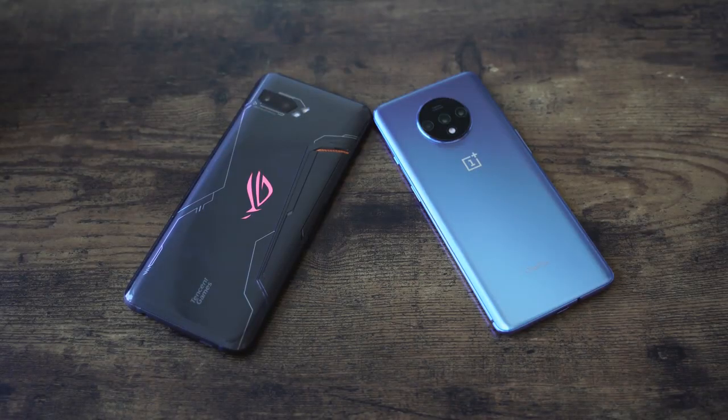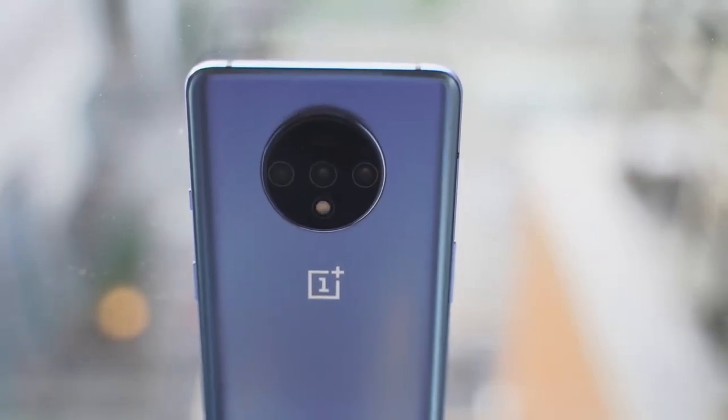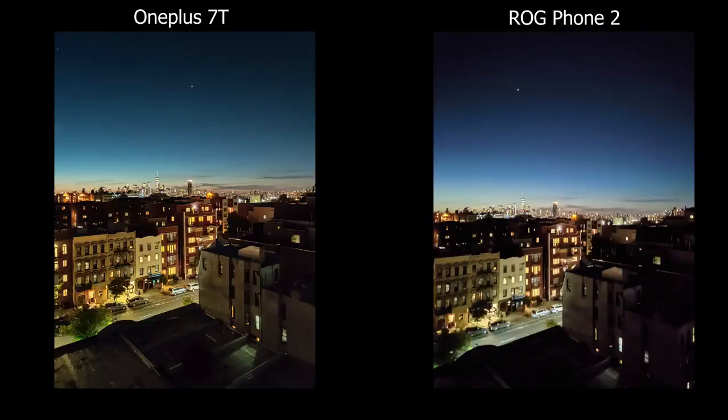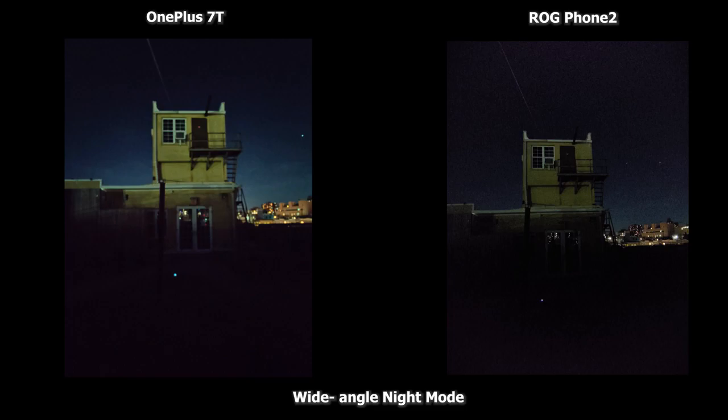When it comes to cameras, both have multiple cameras in the back. The ROG Phone 2 has two cameras — a wide and a regular — while the OnePlus 7T has three: a main camera, ultra-wide, and a 2x telephoto. Both have 48-megapixel sensors. Daytime images are nice; the OnePlus 7T has more saturation while the ROG Phone is a little more flat, and the OnePlus 7T does much better here. For nighttime photos, the OnePlus 7T really shines — Nightscape does a much better job capturing nighttime imagery than the ROG Phone 2, which needs to step up in that area.